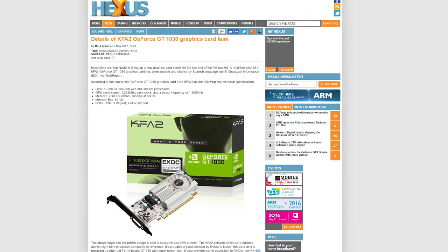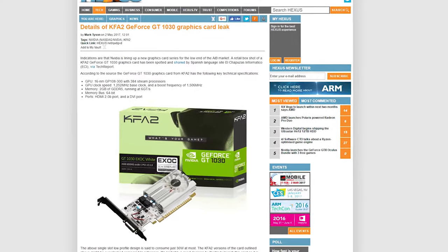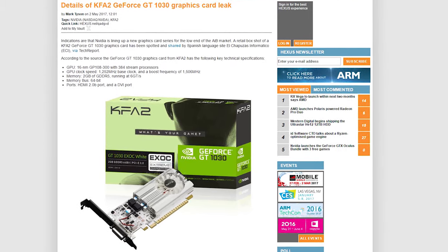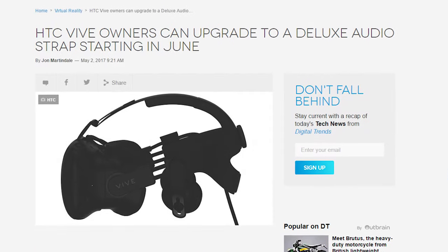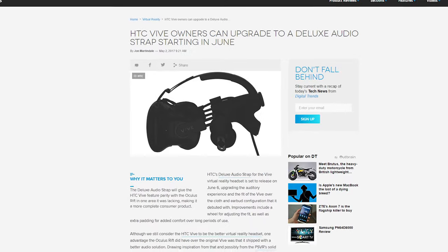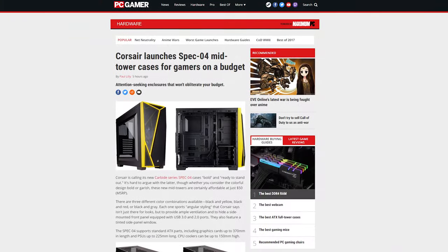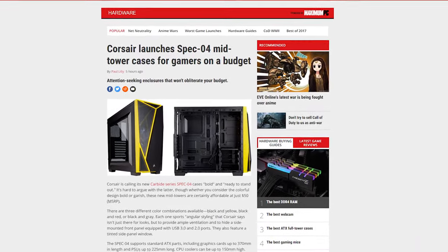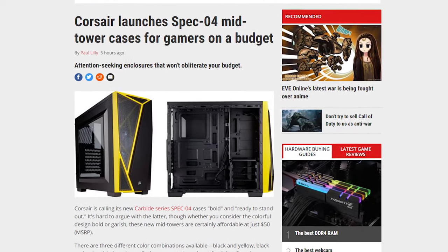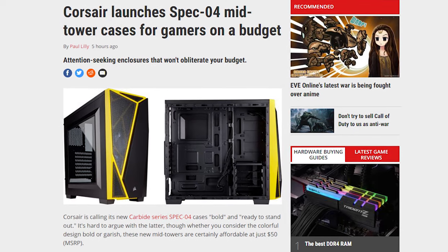Looks like Nvidia has some new low-end GPUs in the pipeline, as a retail box shot of a GeForce GT 1030 was spotted on Spanish website El Chapuza Informático. HTC has announced that you can purchase a Vive Deluxe Audio Strap for the Vive headset starting June 6th. And Corsair has launched a new mid-tower gaming case, the Carbide Series Spec 04. It's $49.99 US, comes in three colors, and has cable management — not too shabby for a wallet-friendly case.